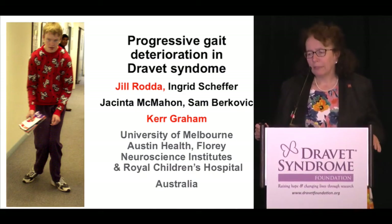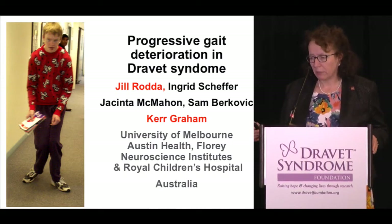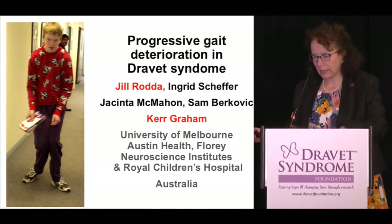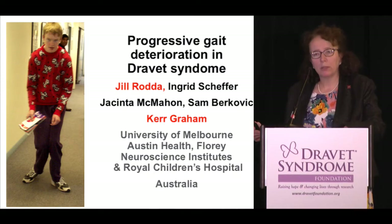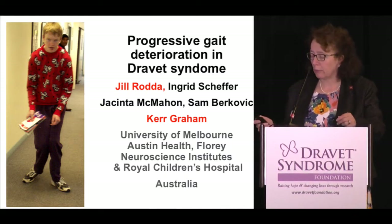In this talk, I'm going to discuss the progressive gait deterioration in Dravet syndrome. This has been observed by many investigators, including Dr. Dravet and Japanese, French, and Italian groups. We decided to look in more detail because of Bill, whom I mentioned yesterday. This work was really led by Dr. Jill Rodder, a postdoctoral physiotherapist, and Professor Kerr Graham, a professor of paediatric orthopaedic surgery, who do a lot of work in cerebral palsy and improving gait for children.